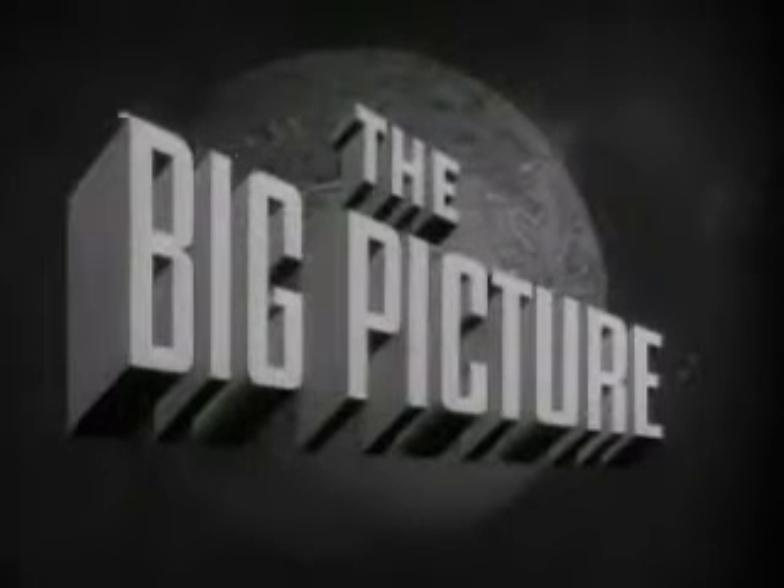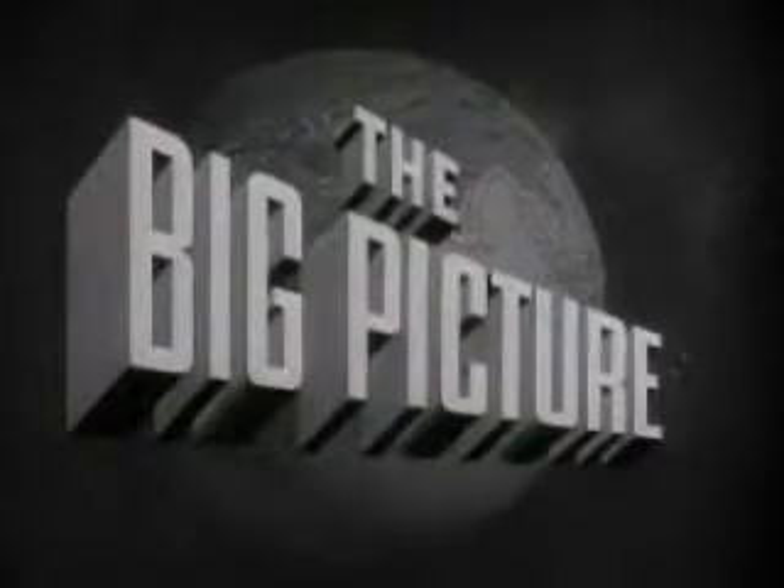Now, to show you part of the big picture, here is Sergeant Stewart Queen.